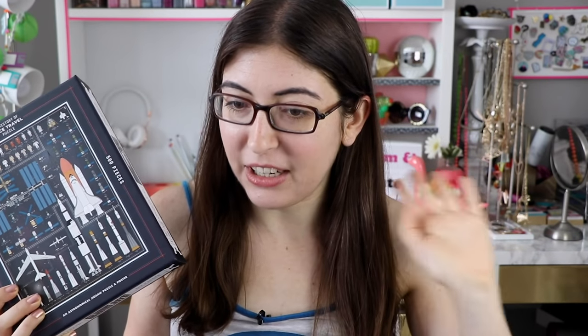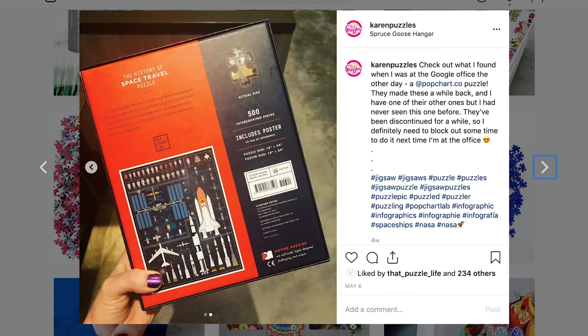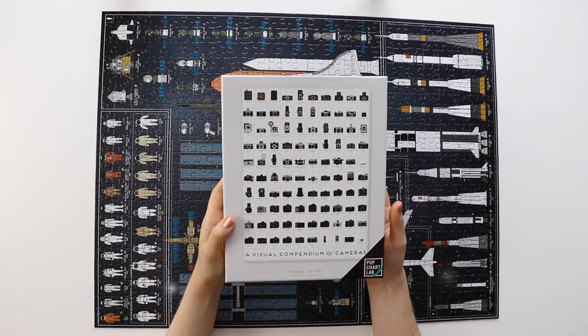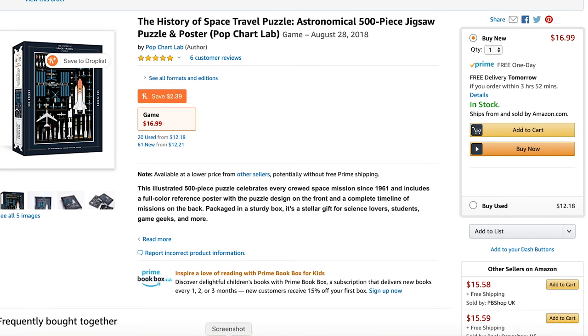It all started about a month ago when I was in the Google office for this other project that I do — I design thumbnails for their original shows, so I go down to the office about once a month. In the coffee shop for employees inside the office, they had this puzzle just sitting out, so I was like walking by and I did a double take and I was like, is that a puzzle? Is that Pop Chart Lab? Has Pop Chart Lab made new jigsaw puzzles? Because I knew that they had a puzzle line about four years ago, but I also knew that that was discontinued. So I took a photo, put it on my Instagram, thought that was gonna be about the end of it, but then I had the idea to go on Amazon, see if it was available to actually do myself — and it was, so I ordered one.